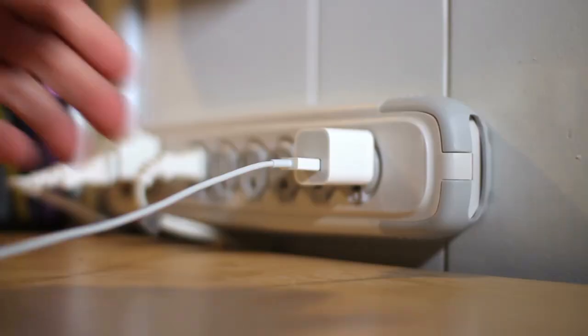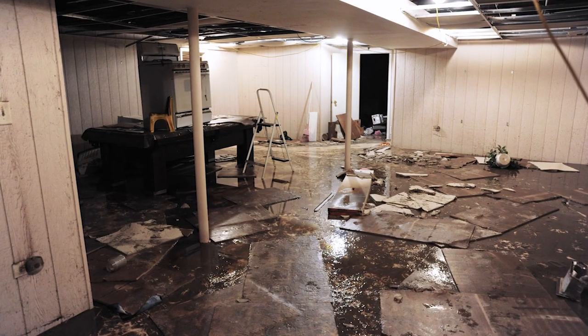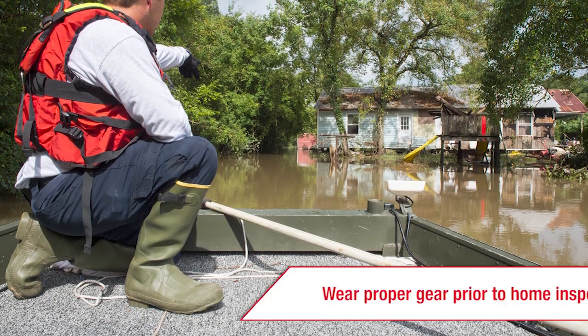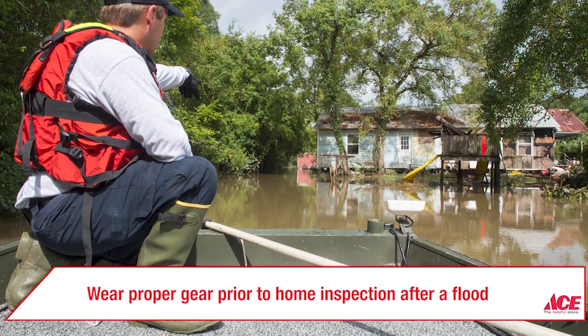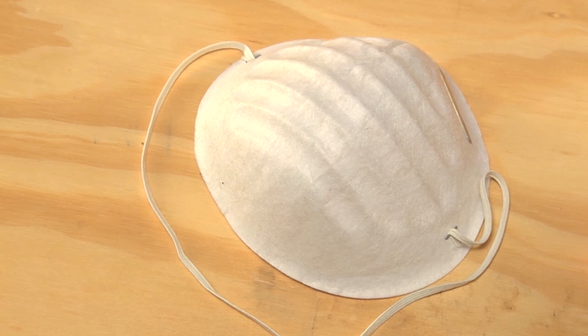Unplug any electrical products on floors or in areas that are known to flood. Before checking or cleaning up your home after a flood, it's important to wear durable boots or shoes, work gloves, and long sleeves to avoid injury from debris. A face mask will be needed as mold can accumulate quickly.